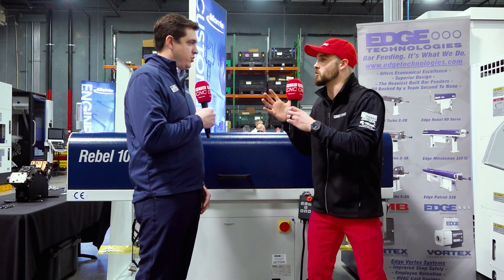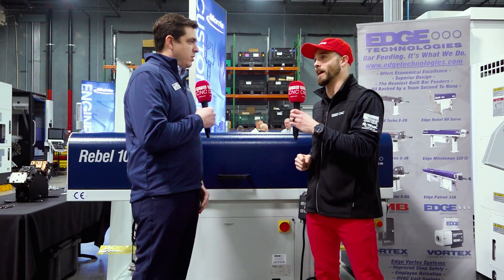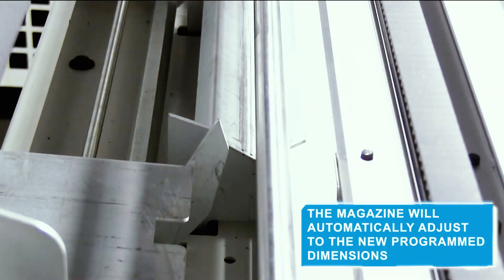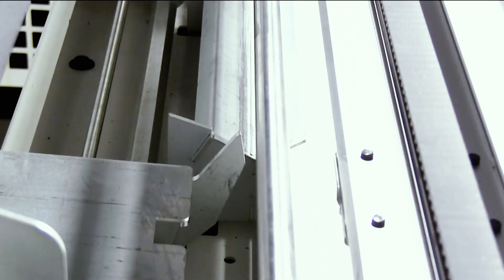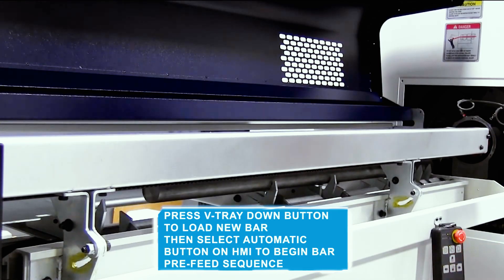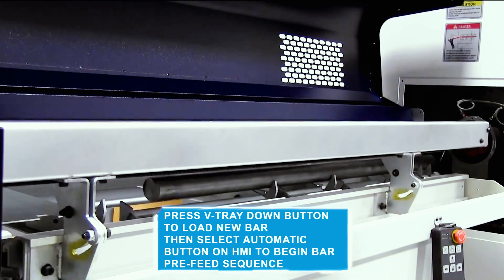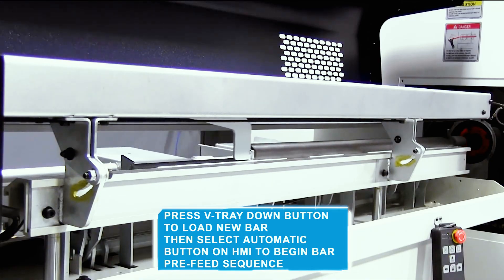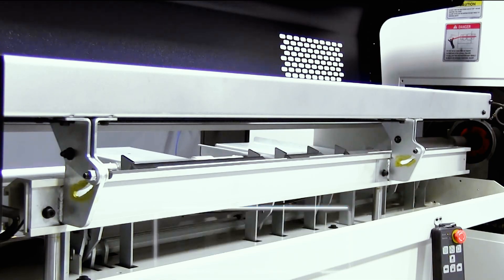Let's talk about the relationship between these two entities and how you are making manufacturing great. One of the things we really appreciate about the Morris Group overall is they're really in it to just find a solution for their customers. It's not so much 'we're the bar feed guys, they're the machine tools' — we tackle it as a package deal, getting the customer exactly what they're working for, as seamlessly as possible. They're a really easy organization to work with to improve the customer's quality of machining and their process improvement.